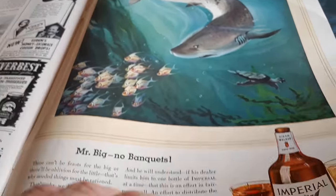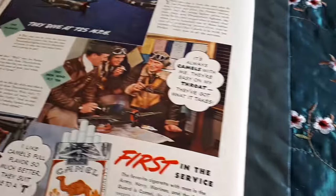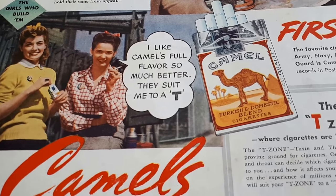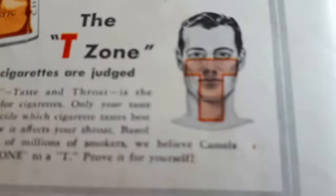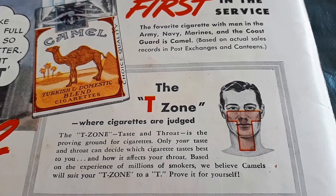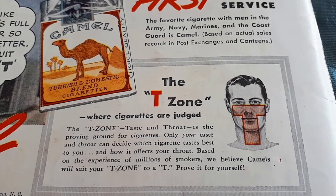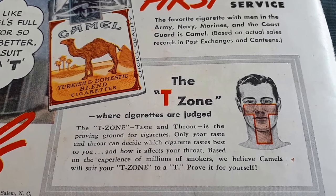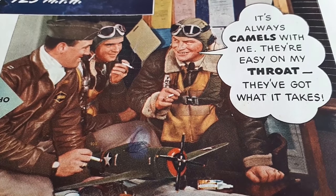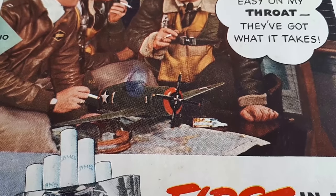There's a shark trying to sell some Imperial blended whiskey — another one for Andy. Here's another good one: 'I like Camels' full flavor so much better — they suit me to a T, cause it's the T-Zone, the zone where cigarettes are judged.' We believe Camels will suit your T-Zone to a T — prove it for yourself. And these guys are enjoying their smokes: 'It's always Camels with me — they're easy on my throat, they've got what it takes.'